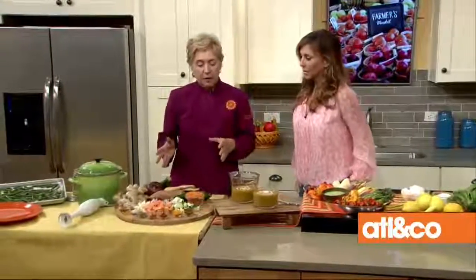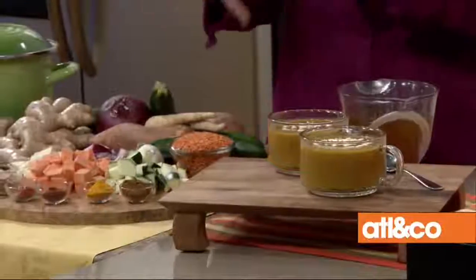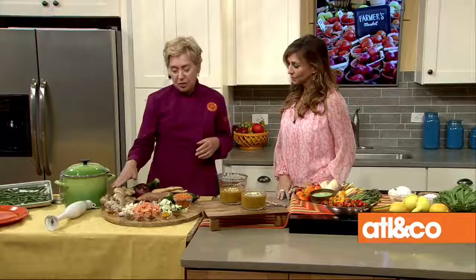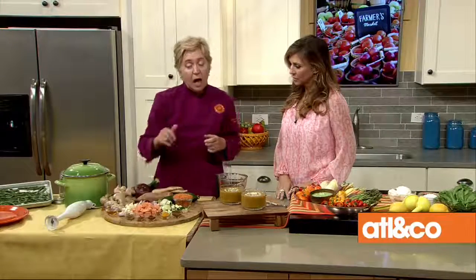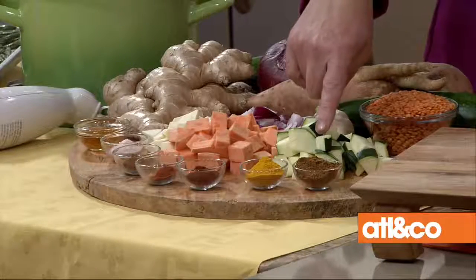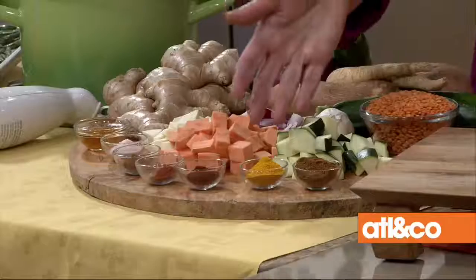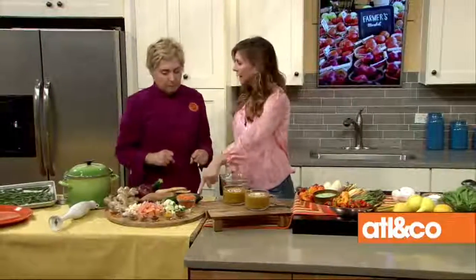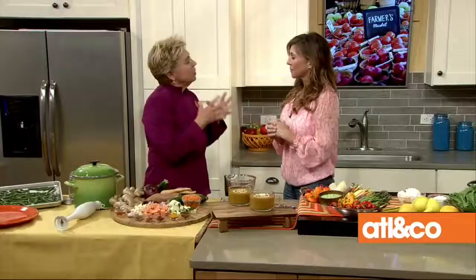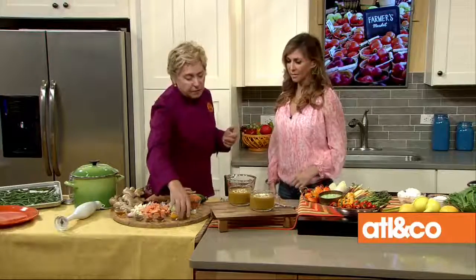Next up is a soup with all these seasonal vegetables — so pretty. Sweet potatoes, onions, and zucchini — I've got a lot of zucchini to deal with right now. Ginger, and then a spice blend with spices we've used together before, like garam masala — easy to find in the grocery store spice aisle — turmeric, cinnamon, pepper, and chili powder. What kind of flavor does garam masala add? It's interesting because it's a mix — cinnamon, coriander, and allspice.